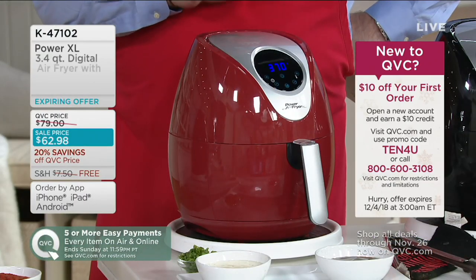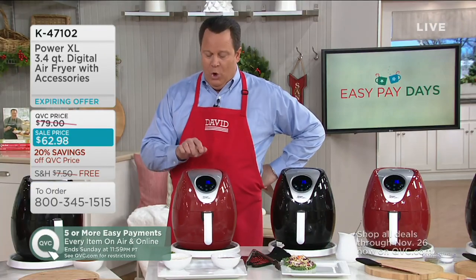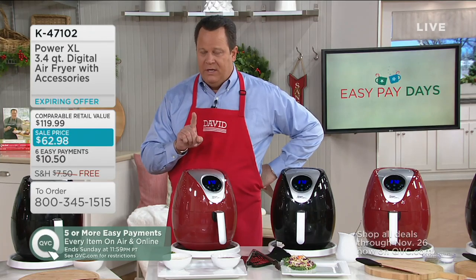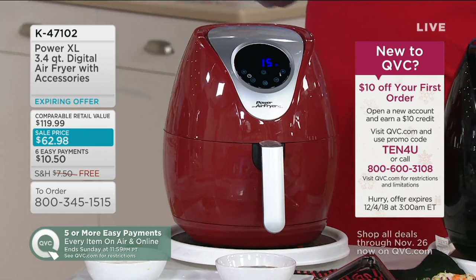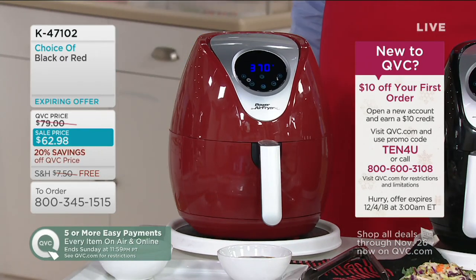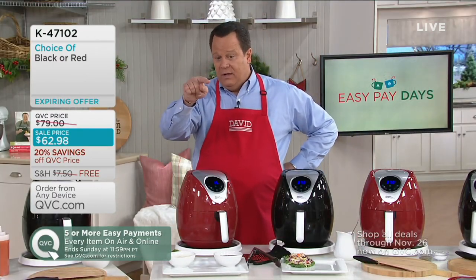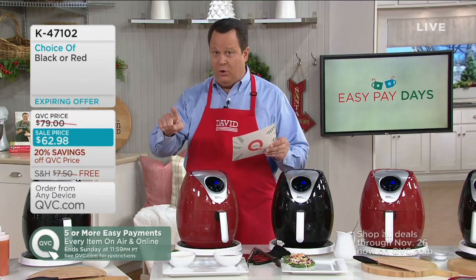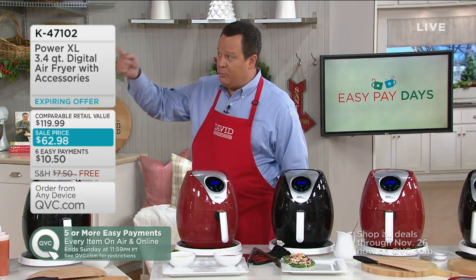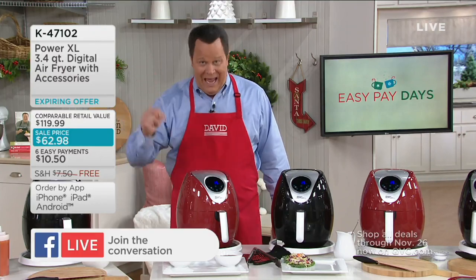If you've been thinking about buying this air fryer, today is your day — it's on six pay, free shipping, and a special sale price. At the end of day today, the sale price, easy pay, and free shipping and handling all go away. The reason you want to get it now is because it's a lower price, better easy pay, and free shipping.